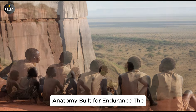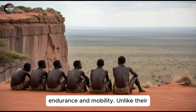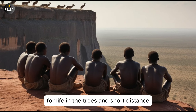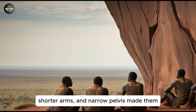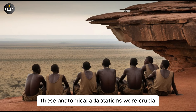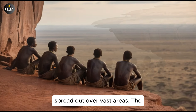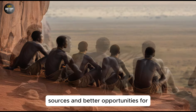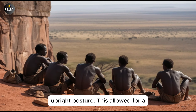Part 2: Anatomy Built for Endurance. The anatomy of Homo Ergaster is a testament to their evolutionary shift towards endurance and mobility. Unlike their earlier ancestors, who were more suited for life in the trees and short-distance movements, Homo Ergaster had a body built for the long haul. Their longer legs, shorter arms, and narrow pelvis made them efficient walkers, allowing them to cover greater distances with less energy. These anatomical adaptations were crucial in a world where resources were often spread out over vast areas. The ability to move efficiently over open landscapes would have provided Homo Ergaster with access to more diverse food sources and better opportunities for survival. One of the most significant adaptations in Homo Ergaster was their upright posture.